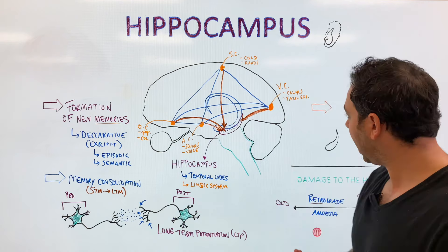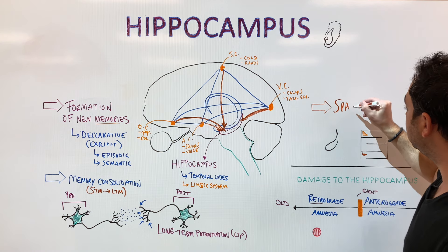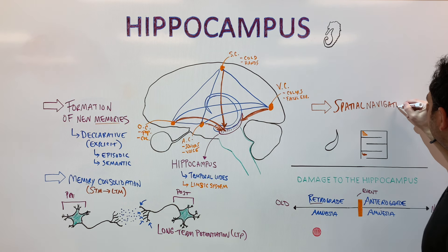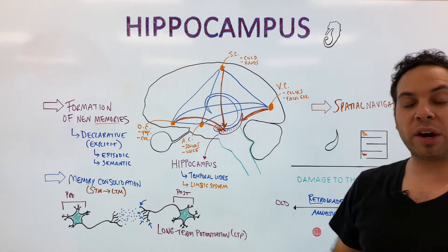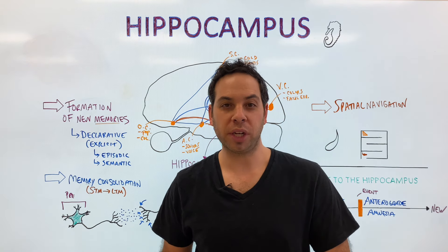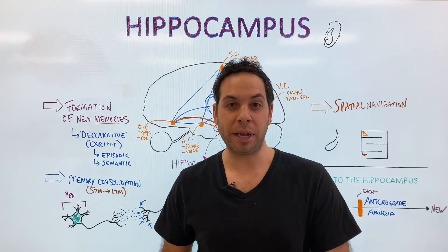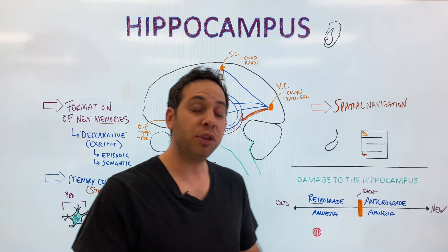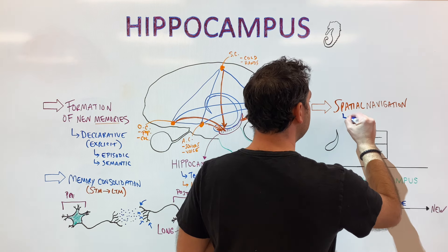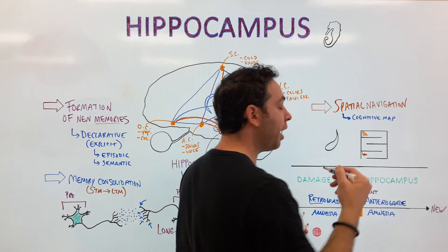Our last major function is what we call spatial navigation, or spatial memory. This is your awareness of your environment. If you close your eyes and think about your house or apartment — do you know where all the furniture is? Can you guide your way through the house without bumping into things? Can you go to the town you're from and navigate where the streets are? This is spatial navigation. And if you can close your eyes and visually represent it, we call this your cognitive map — your visual representation in your mind of a specific space.